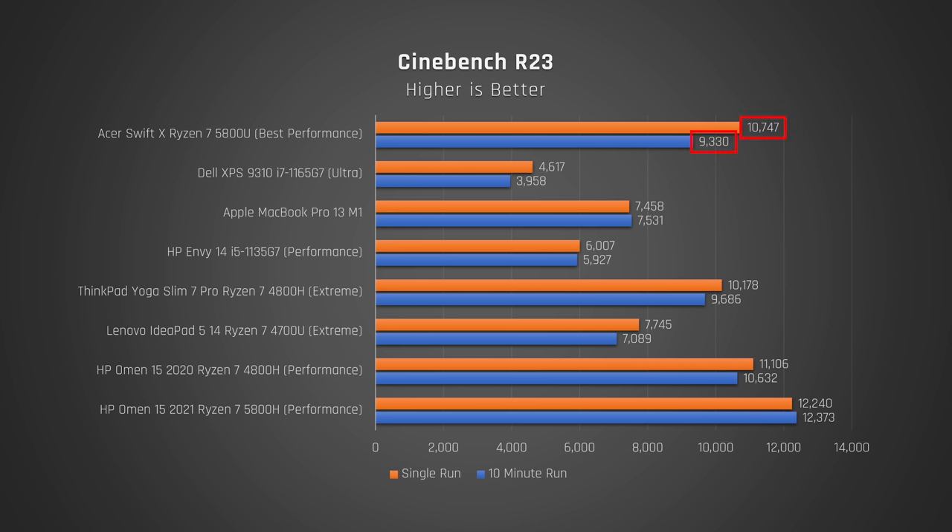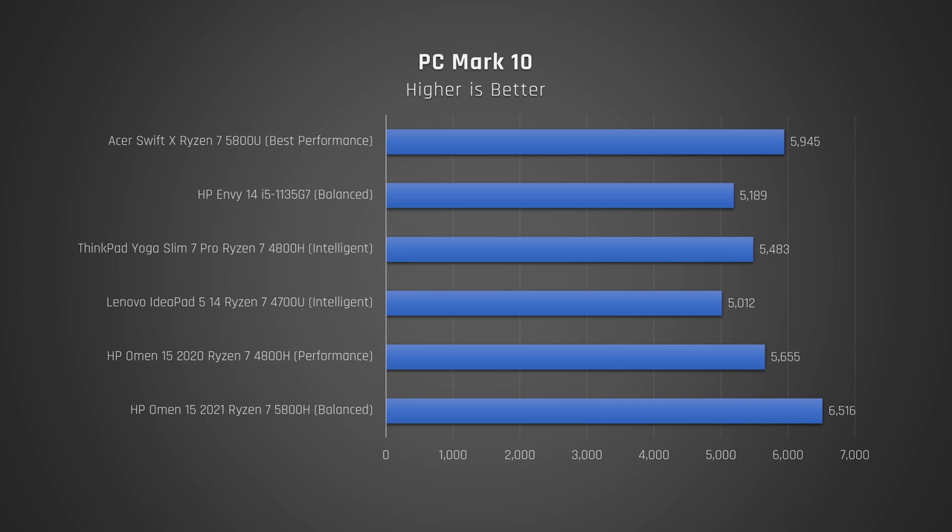That being said, when under load for a duration of time, the cooling system isn't good enough to keep the processor running at its max for 10 minutes under load — performance is throttled to keep it cool. In PCMark, which measures regular office performance, the score is outstanding. Almost 6000 shows an extremely capable all-round laptop.